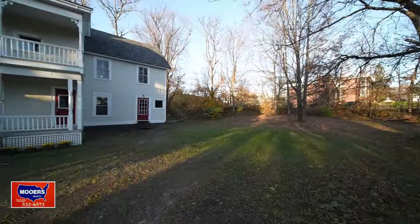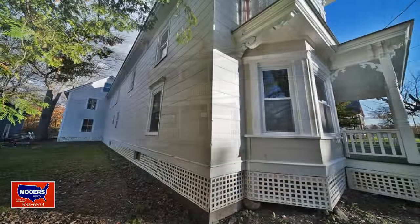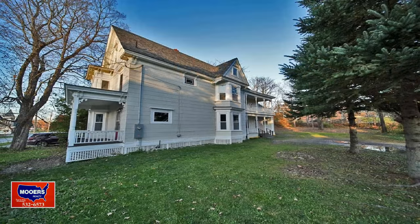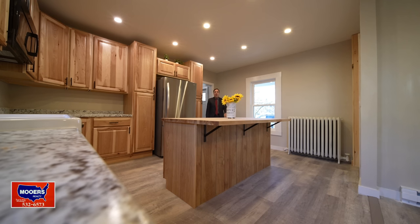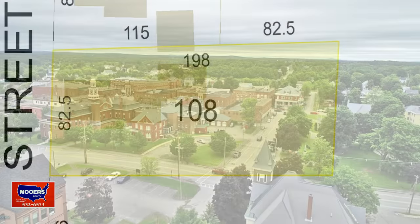This lot is almost 200 feet deep. This old house for sale in northern Maine is put together well — she's built. I'm Maine Realtor Randy Moores. This house is built around 1910. The lot is almost 200 feet deep.